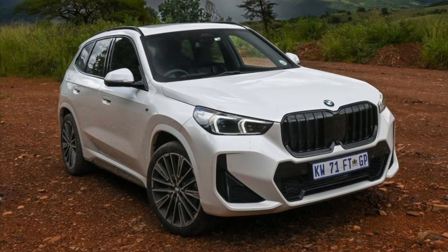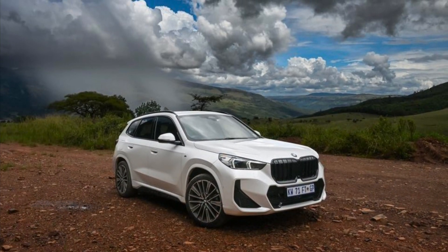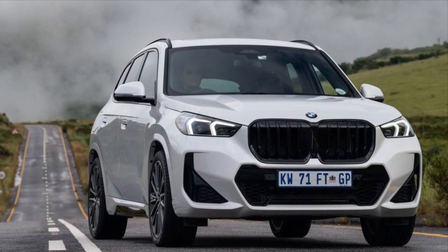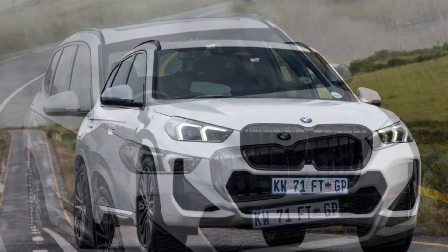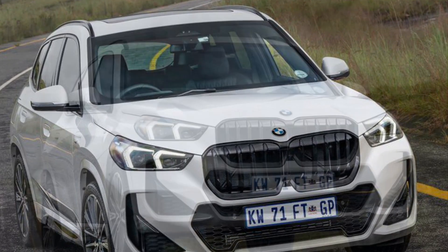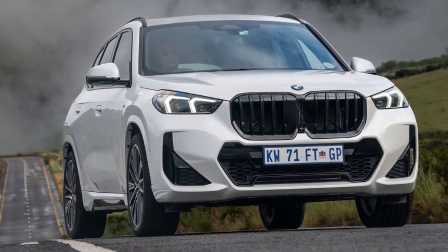The market launch lineup comprises the new BMW X1 sDrive 18i, powered by a 115-kilowatt three-cylinder engine, and the BMW X1 sDrive 18d, whose four-cylinder diesel unit generates 110 kilowatts. Irrespective of the drive system fitted, all new BMW X1 models offer well-resolved handling characteristics in any situation and deliver the driving experience for which the brand is renowned.